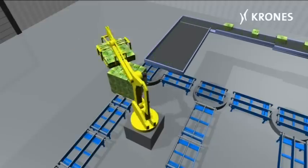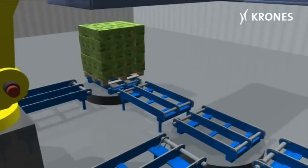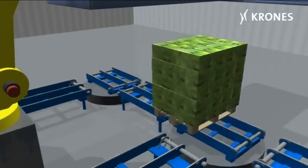This is why Krones has developed a modularised, automatic order picking system, known as EOP System A, for the food and beverage industries.